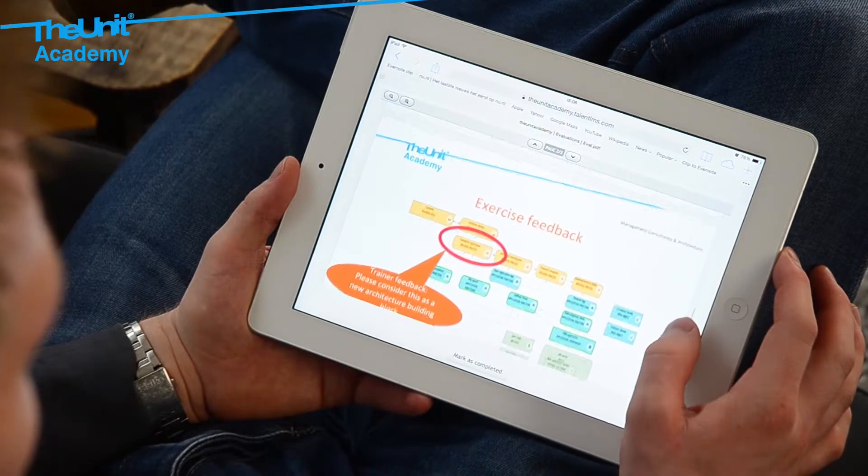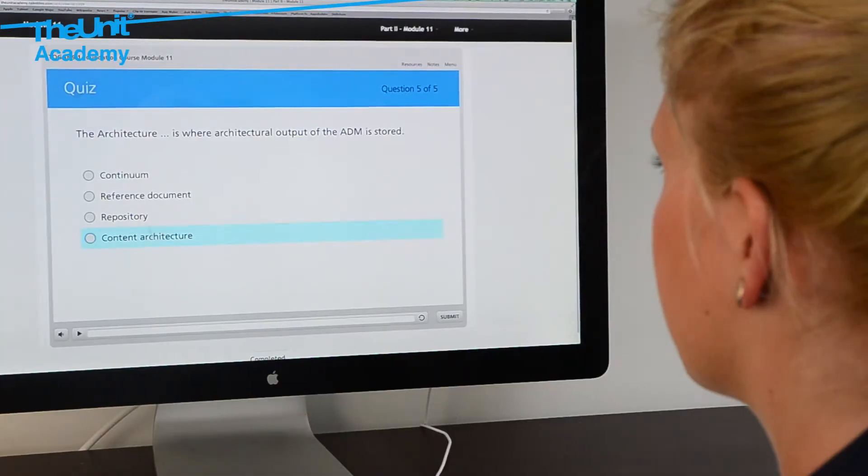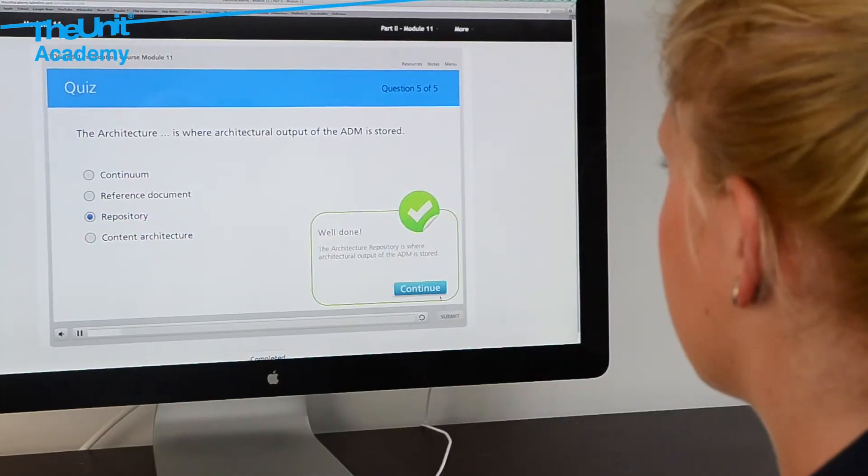Of course, all participants will have access to the official practice exams.